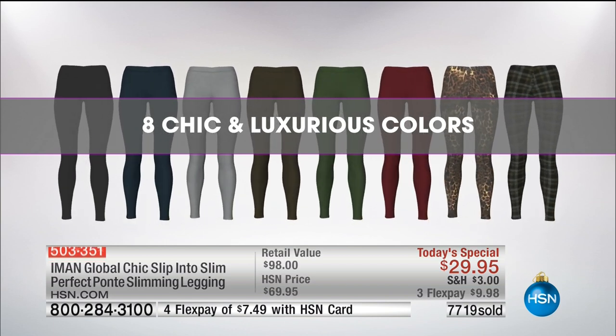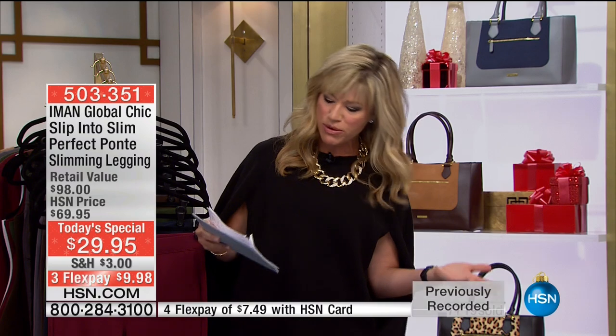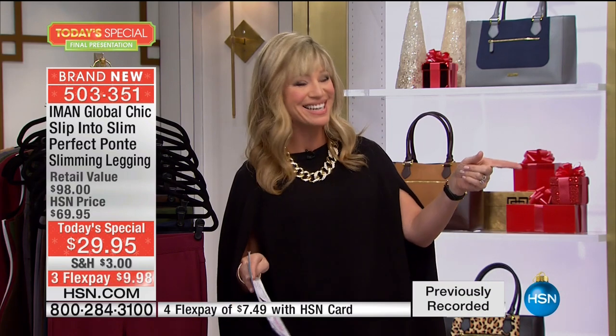Extra small through 3X. If you want the most chic, luxurious, contouring — this is not the compression legging where it's like a compression garment. No, no, no. This is something you slip into. It's slimming out the tummy area and so comfortable on the body. It's the season's hottest shades.